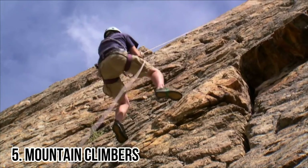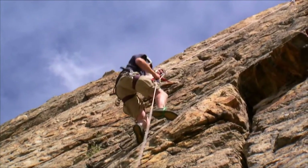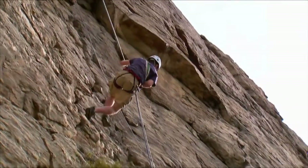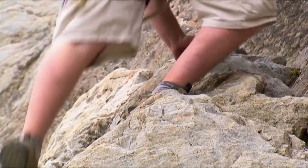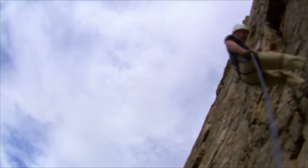Number 5: Mountain Climbers. Climbing mountains isn't easy, but the mountain climbers exercise gives the impression of climbing a mountain while on the ground. This workout is well known for its several advantages, including increased cardiac endurance and agility. Mountain climbers work the entire body.